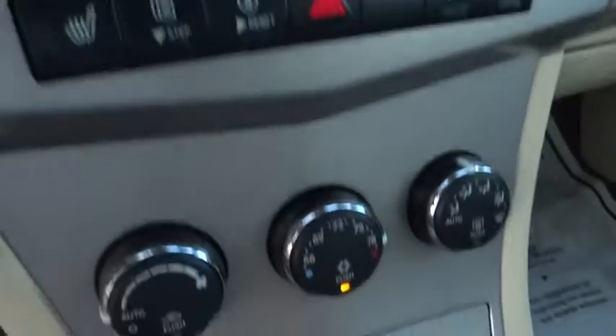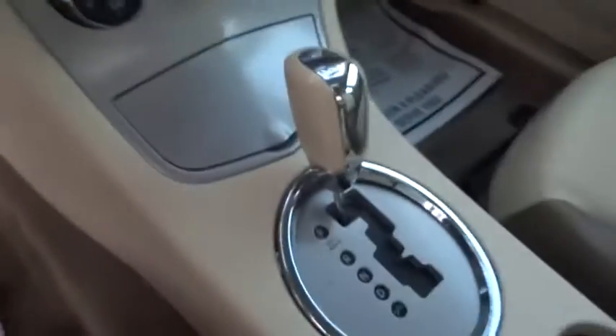Universal garage door opener, climate control, premium sound system, rear defrost, AM-FM stereo radio.